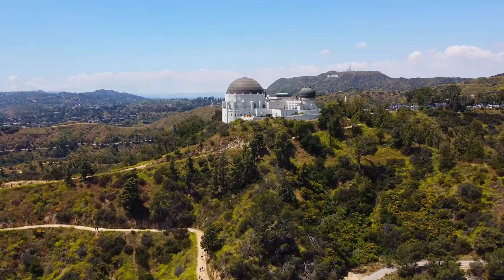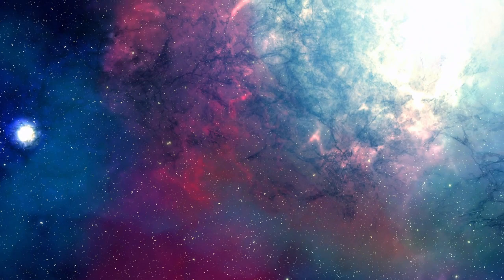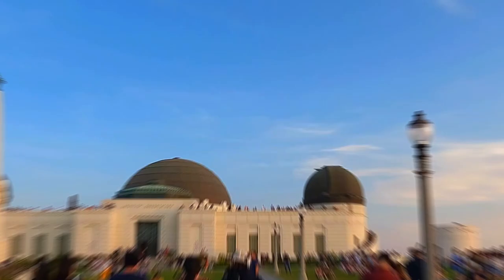Welcome back as we continue our series highlighting some of Los Angeles' most iconic destinations. Today, we will be exploring the Griffith Observatory. Located atop Mount Hollywood in Los Angeles, the Griffith Observatory is a portal into the universe. This architectural gem, dating back to 1935, is named after the visionary Griffith J. Griffith. From thrilling planetarium shows to powerful telescopes, it's a place where science sparks imagination.